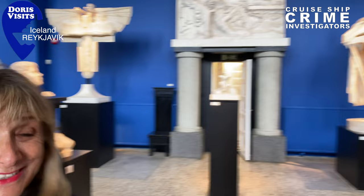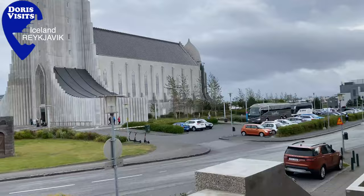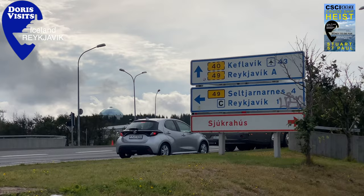Opposite the church is the Einar Jonsson Museum. He was a famous sculptor and the entrance is 1,500 and there is a discount for seniors. He's done a lot of statues around Iceland including the Leif Erikson one just outside the church.